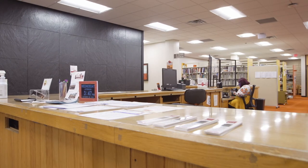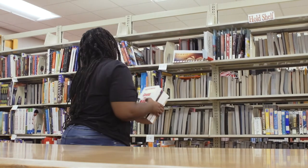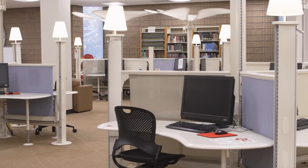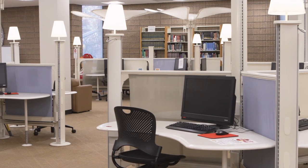The circulation desk is to the right. It's where you can check out books and pick up materials your professors may have reserved for your class. Right around the corner, there are several places where you can study and a collaborative space you can reserve for group work.